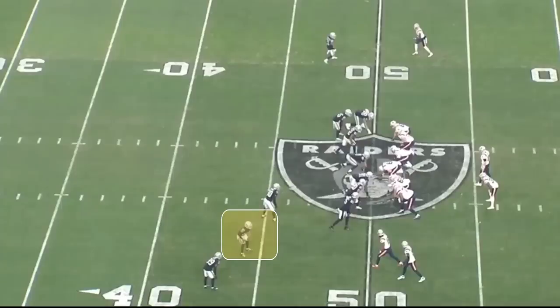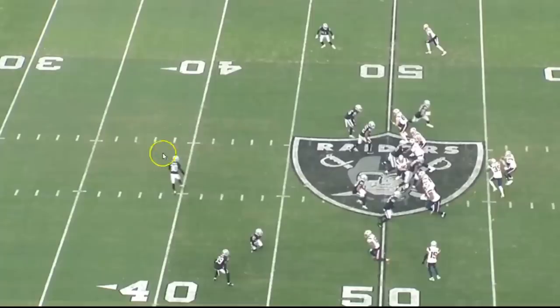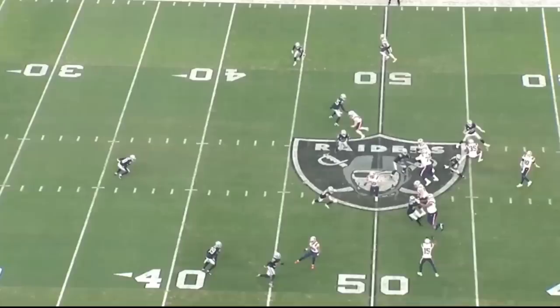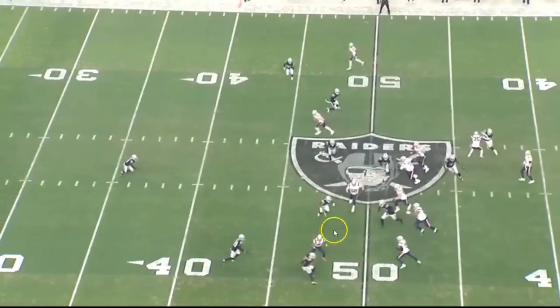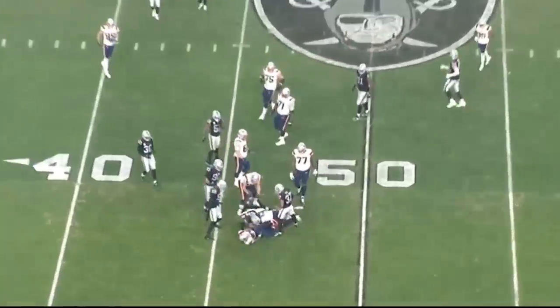Once again the Raiders show that cover zero look — looks like man-to-man with a blitz on all those guys. The Patriots try to counter with a quick screen. It actually ends up being a cover three: Harmon drops into the deep third, Hobbs has a deep third, Amik is also playing the deep third, and Hall plays the vertical hooks. Hall does a pretty nice job: not only does he contain the outside, but he takes his blocker and pushes him back. Just an interesting look from the Graham defense.